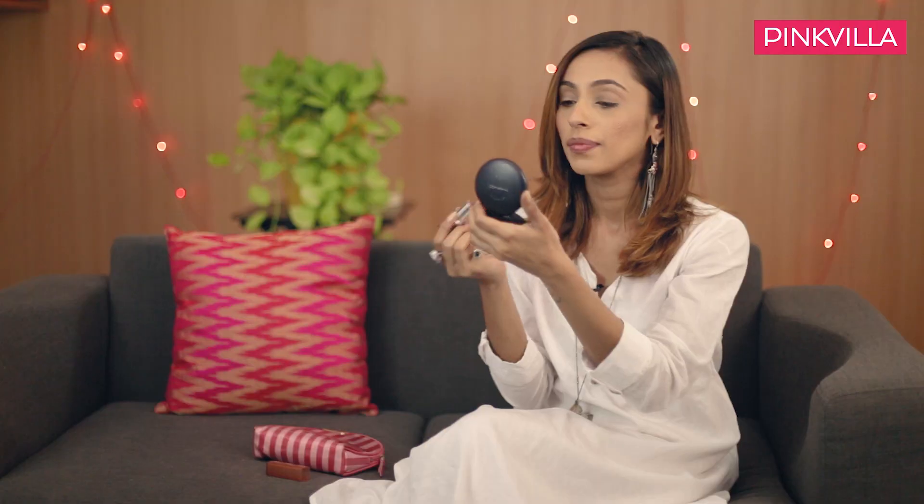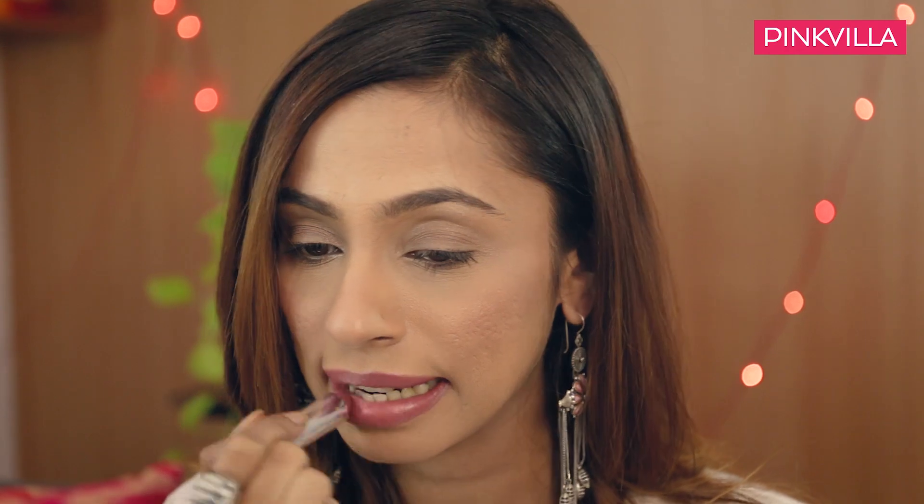I use this more as a transition shade, switching from day to night. It glides on really easily and it's definitely one of my favourite shades. And we are done — this is how the lipstick looks. It was super easy to apply, it glided on really well, and at the same time it's given me this beautiful pouty effect that I absolutely love.